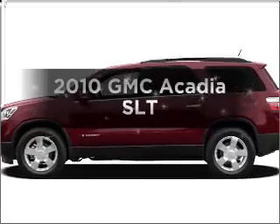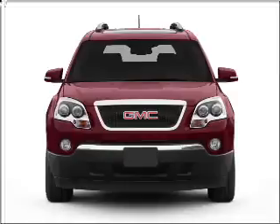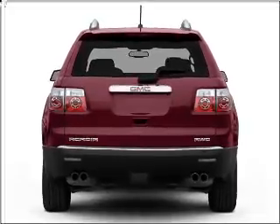Get noticed in this 2010 GMC Acadia. Find everything you want in a ride under one roof with this vehicle, with a solid six-cylinder engine that responds smoothly to its six-speed automatic transmission.